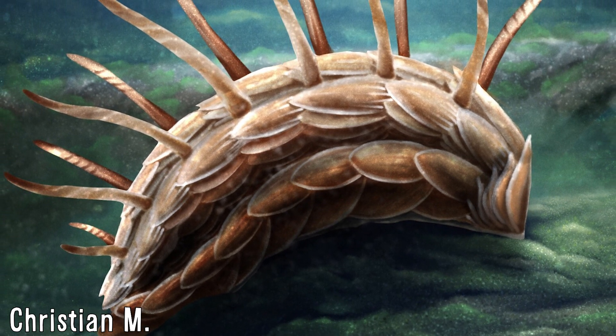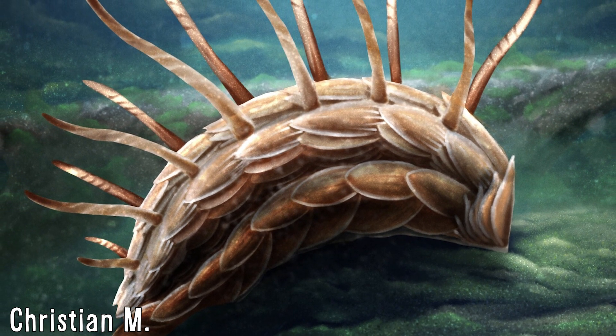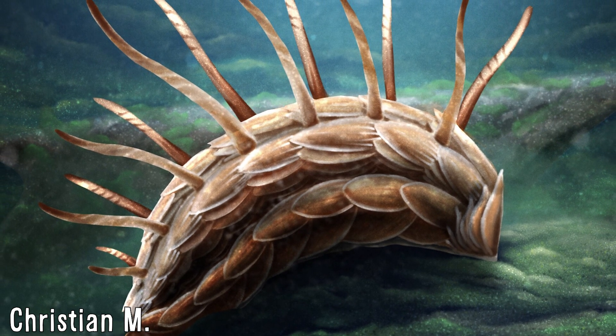All in all, thank you for watching this video on these animals, and I hope you may have learned something new. If you would like to see more from this channel, be sure to subscribe if you haven't already. And with that, I'll see you next time, whenever that may be.